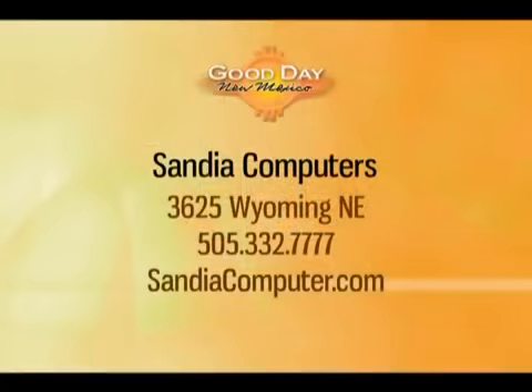If you have any questions for Guru Stu, stop by Sandia Computers. They're located at 3625 Wyoming Boulevard. The phone number is 332-7777. Or listen for Guru Stu Saturday mornings from 9 to 10 on 1550 AM KIVA — 1550kiva.com.